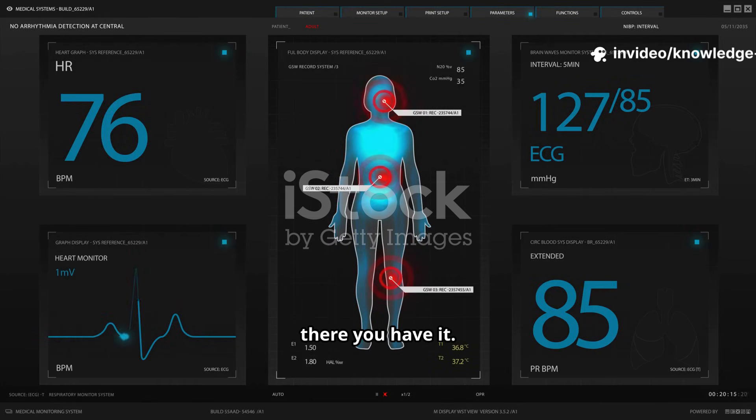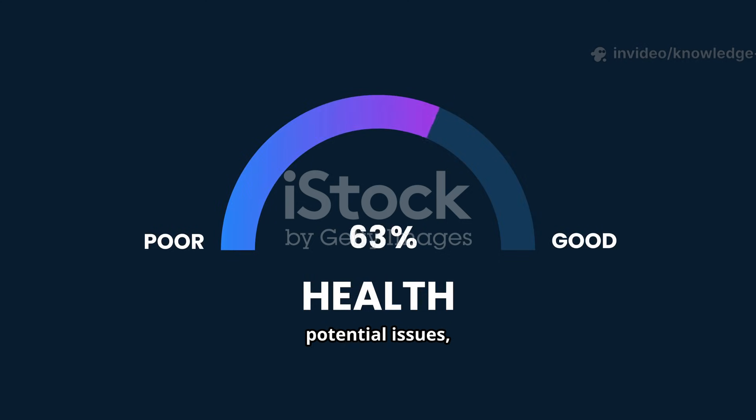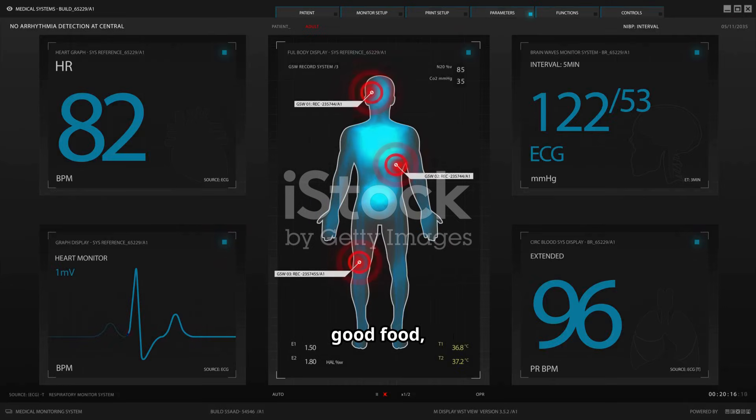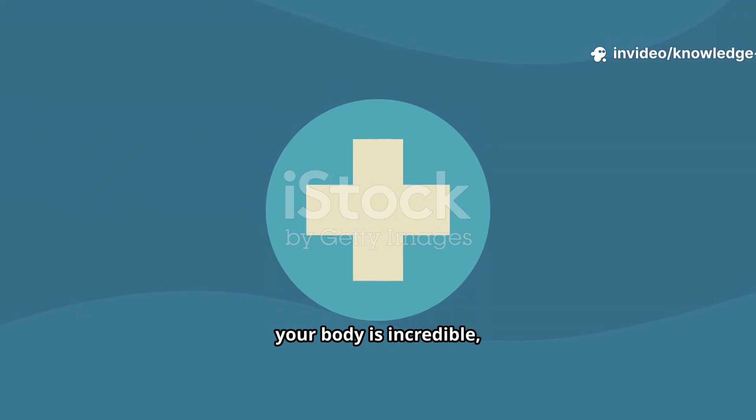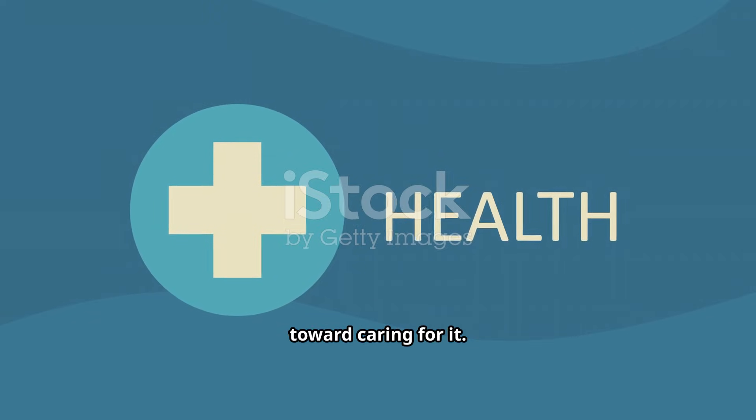Your reproductive system is a vital part of your overall well-being. By understanding how it works, being aware of potential issues, and most importantly, by fueling it with good food, positive habits, and gentle exercise, you can take charge of your health. Remember, your body is incredible, and listening to it is the first step toward caring for it.